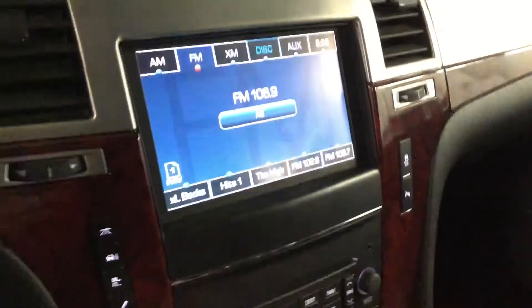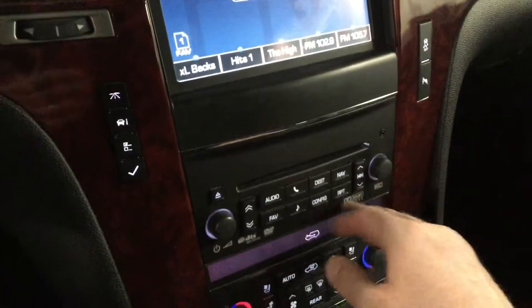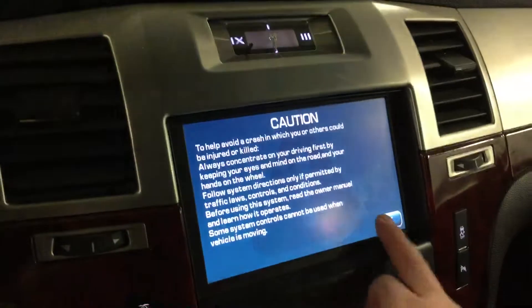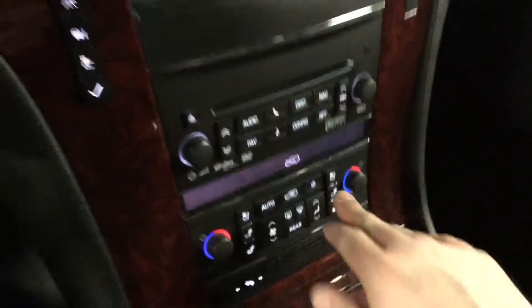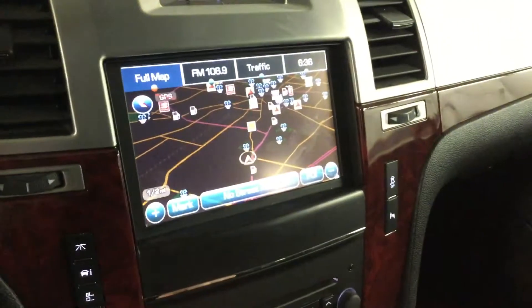Now you do have the Cadillac entertainment system here, which includes navigation, as you can see here. You do have the heated and cooled seats, dual climate control, as well as many other features. You do have the park assist on here as well as the backup camera.